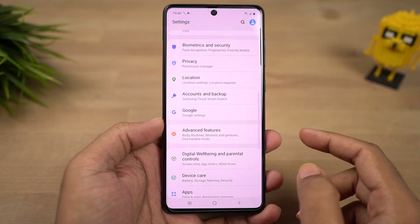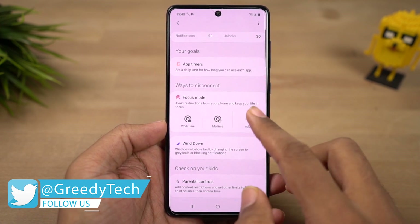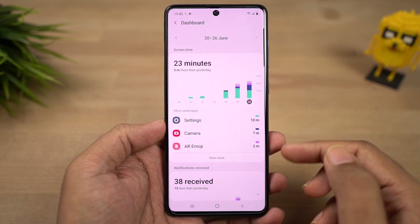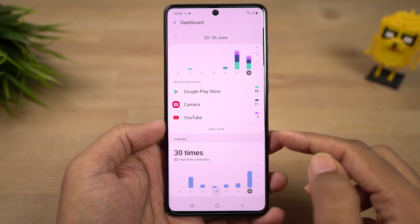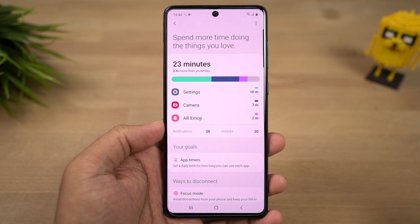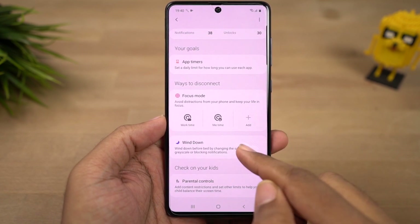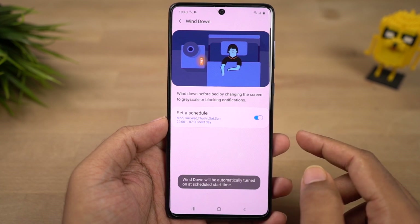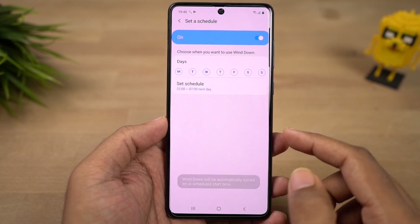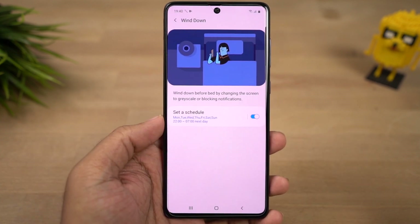Next we have digital wellbeing, a feature from Google available on all Android phones. It records your activity — how long you're using your phone, which apps you're using, and how many times you've opened a particular application, so you can see which apps you're addicted to. You can also restrict app usage. Next we have wind down, which is built into digital wellbeing but has unique features to help you sleep at night. You can schedule it to turn on automatically, and once active it changes the screen to grayscale and blocks notifications, and can also turn on Do Not Disturb mode.